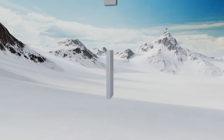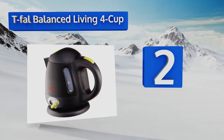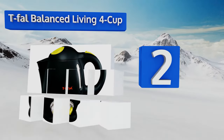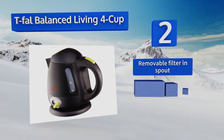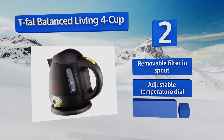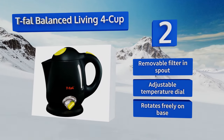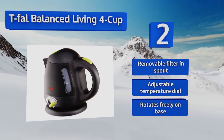At number two, if you like your appliances to add a touch of style to your kitchen, try the T-fal Balanced Living four cup, which does just that thanks to its sleek matte black exterior with lime green accents. It's on the smaller side, making it a great choice for those living alone. It comes with a removable filter in the spout and an adjustable temperature dial, and rotates freely on its base.